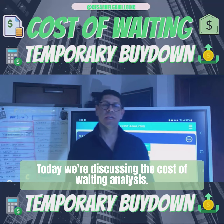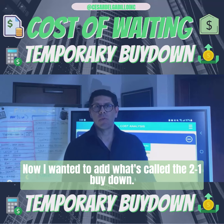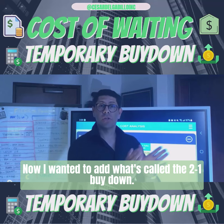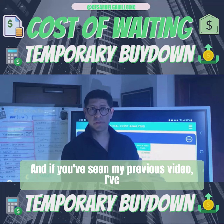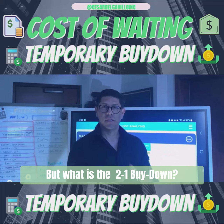This is your Market Broker. Today we're discussing a cost of waiting analysis. I wanted to add what's called the 2-1 buy-down — if you've seen my previous video I've talked about this. But what really is the 2-1 buy-down?